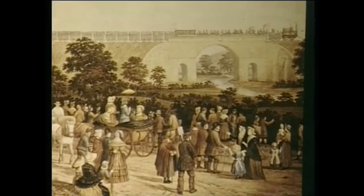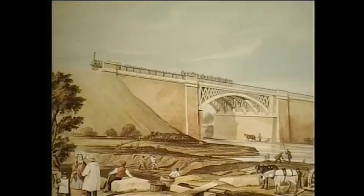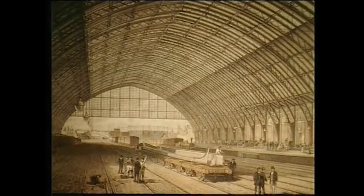But in the 19th century, everything changed. The railways arrived and steam locomotives replaced horses. Iron bridges and roofs were required of unprecedented scale.